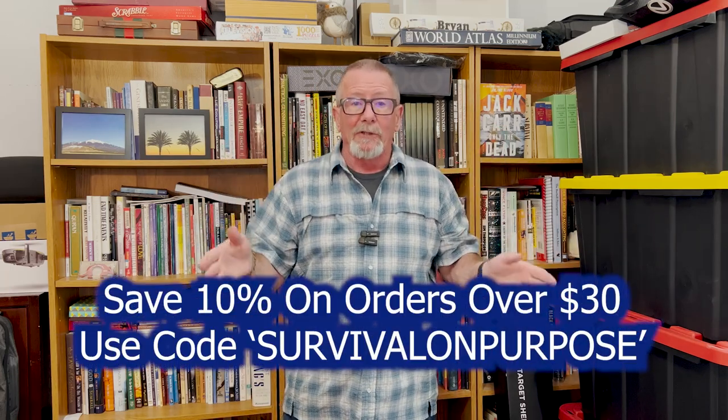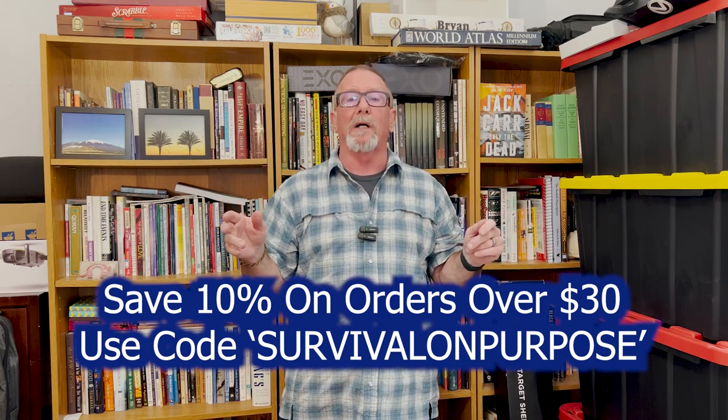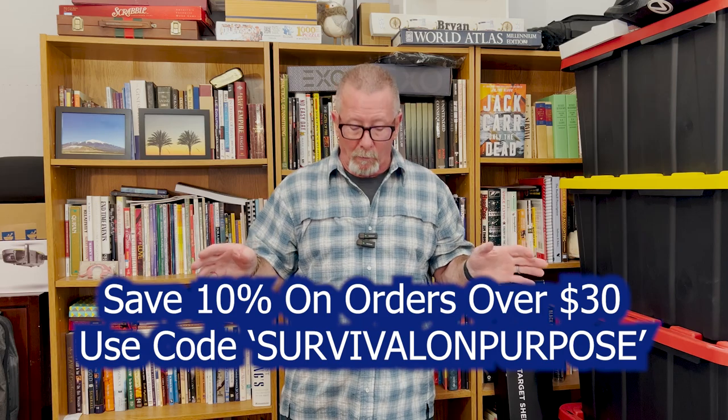Finally, I just want to remind you: you can save 10% on your Hog Holsters purchase over $30 by using the coupon code SURVIVALONPURPOSE, all one word. It's eight years now I've been using a Hog Holster, I really like them, it's still the best holster I've ever used, and I'm never going back. I highly recommend that if you carry a pistol every day, you check out Hog Holsters.